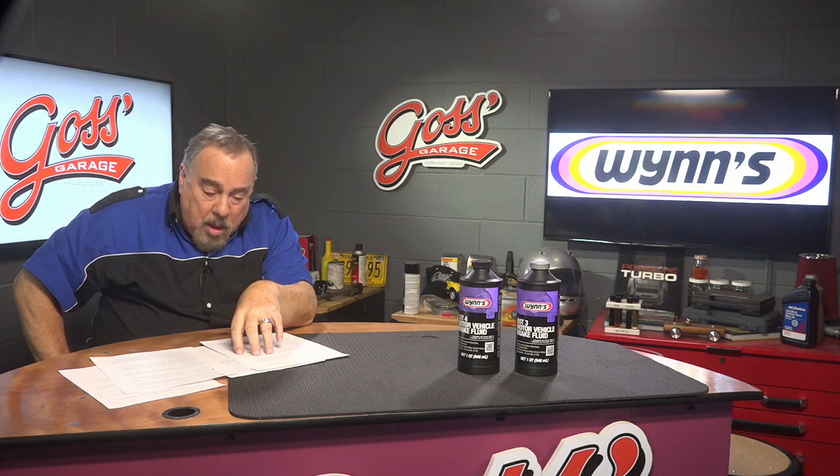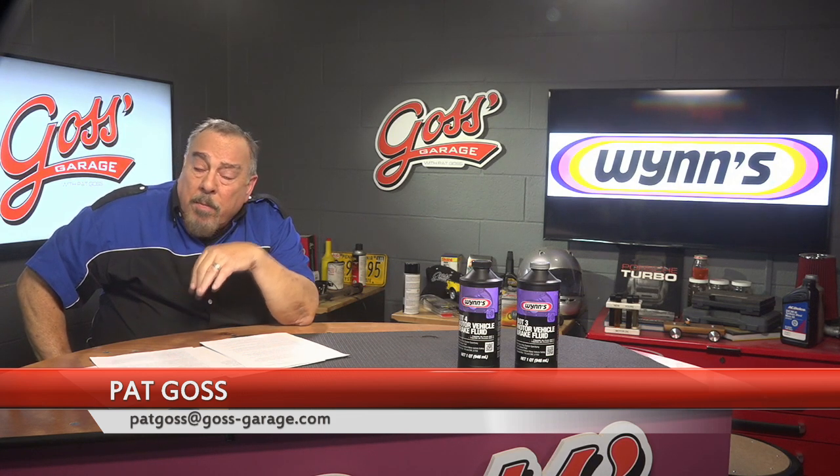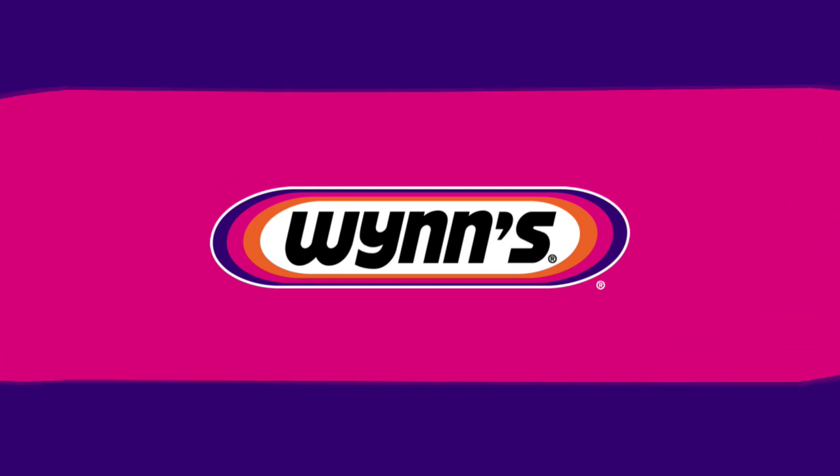That about concludes today's show. Remember, preventive maintenance is the key to a long-lived vehicle, and look for WINS quality products. If you have a question or a comment and would like to have it read on air, drop me a line at patgoss@goss-garage.com or service@goss-garage.com. For all the folks at WINS, please drive gently. See you next time right here in Goss's Garage. Bye.